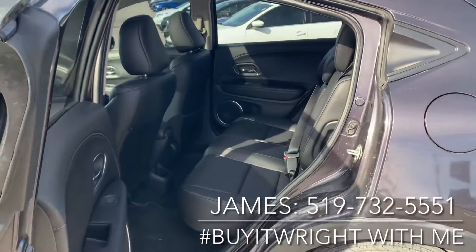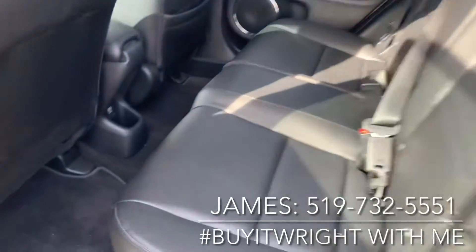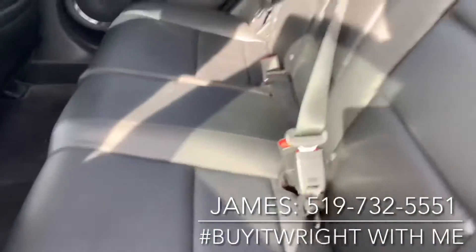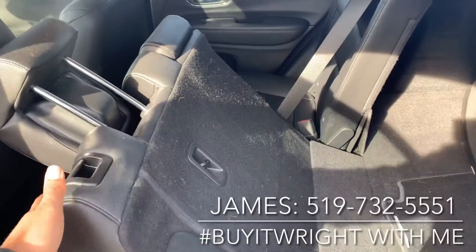One of the coolest things about the HR-V is the rear seats — they are magic seats, so they will lay down and stand up. If you lift it up like this, you can get nice tall storage all the way through. And you can also lay the seat down very easily — just pull this little lever here and your seat's going to lay down nice and flat for you.